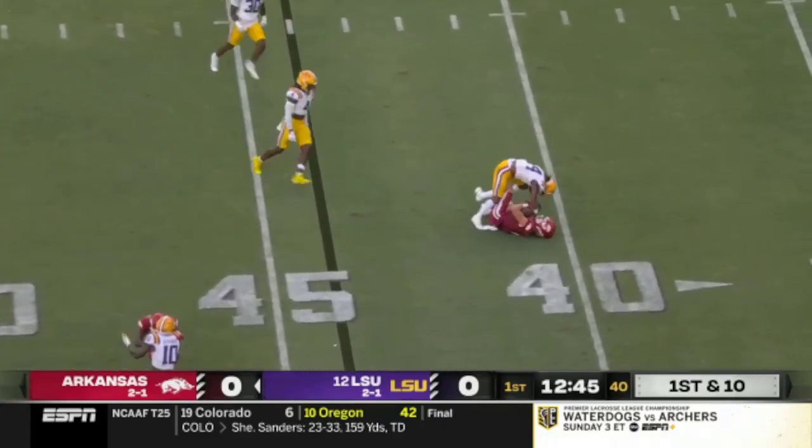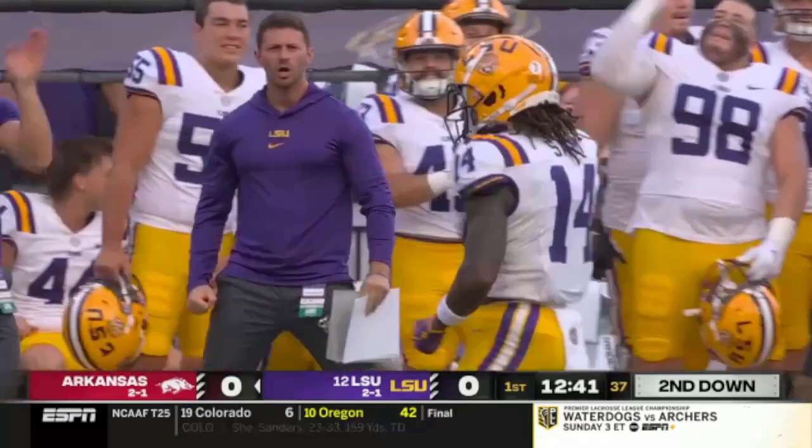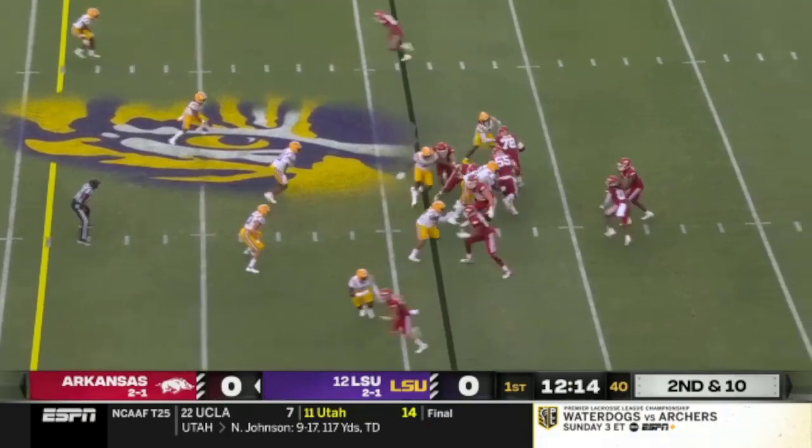High throw going up to grab it is Isaac Tesla, one of the tall receivers, and coming up immediately is Andre Sam. The sixth season of college football really is emerging this season.